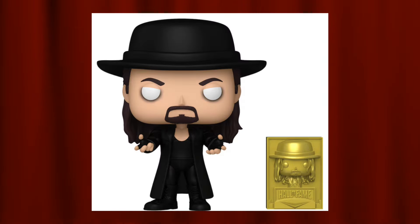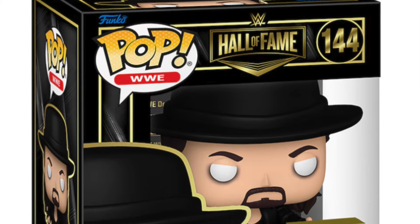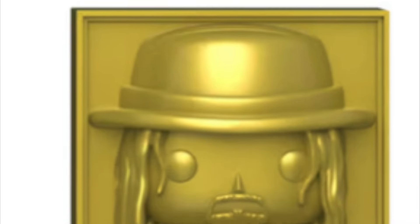Coming in at number five is the Fanatics exclusive Undertaker for the WWE lineup. We've had lots of Undertaker pops in the past, but one of the specific sets I collect is every single Undertaker pop, since Undertaker was the wrestler that got me into professional wrestling. I had the entire set until this Fanatics exclusive got announced. It features a gorgeous Hall of Fame set with a nice box and a little black Funko Pop. It's almost a remold of the OG Undertaker pop, except with the eyes rolled back and hands raised — a really nice remold.